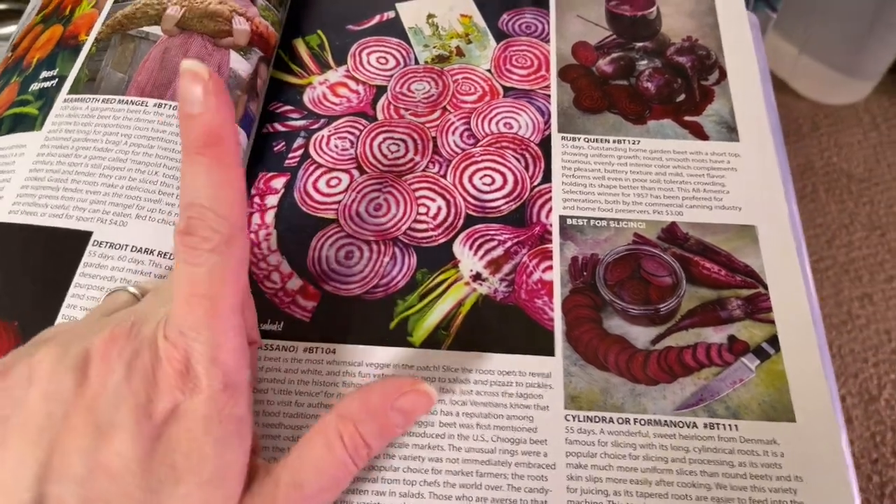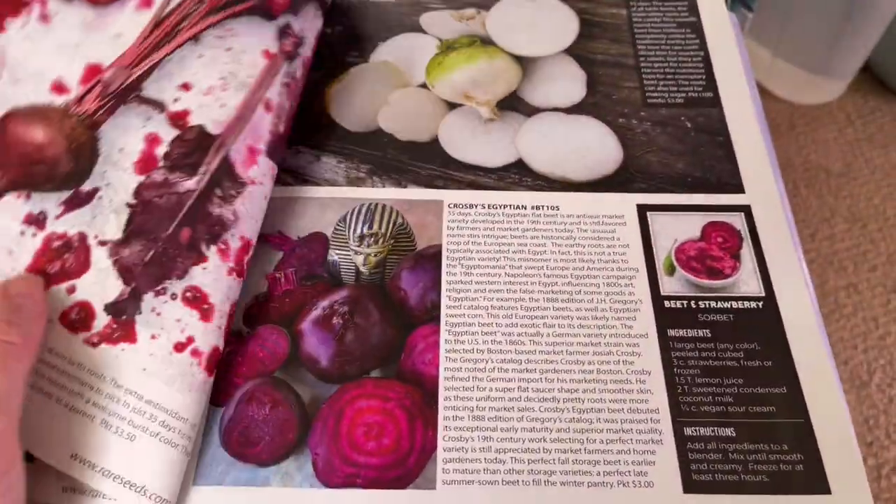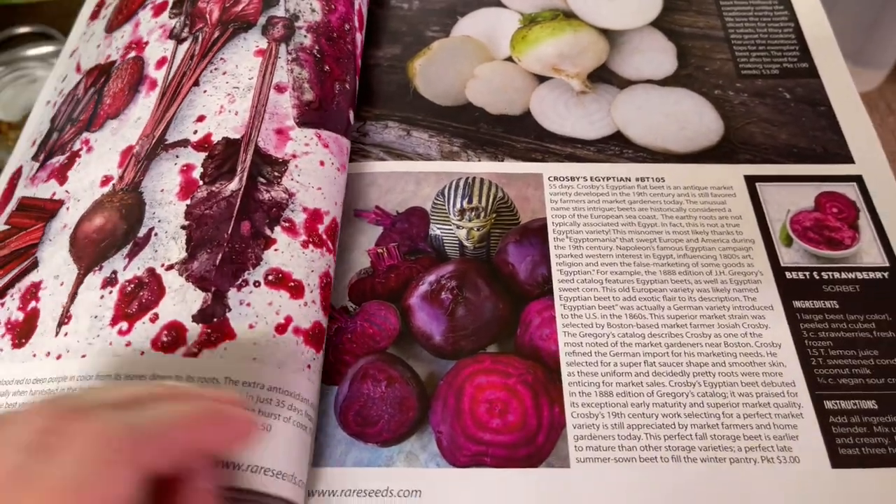The golden beets and the Chioggia beets are great — I love pickling them for my dad as a Christmas present because he loves beets.